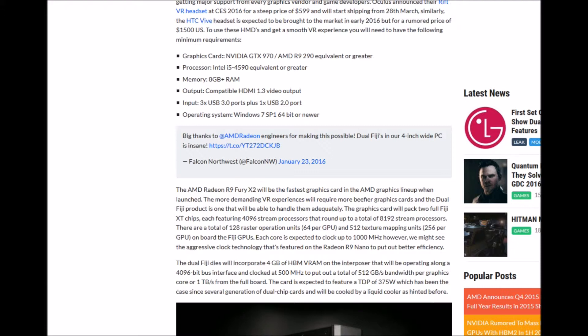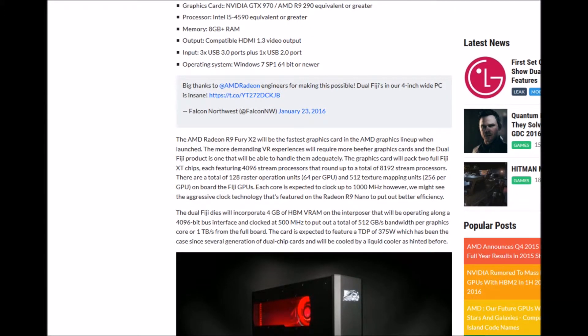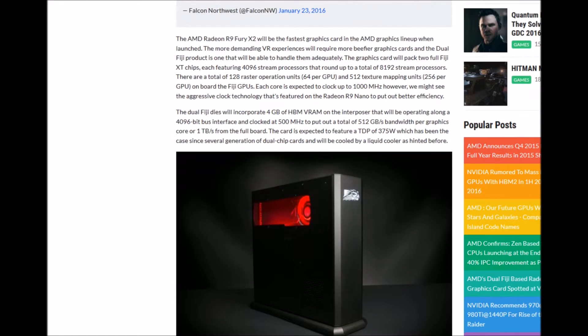There may also be aggressive clock-scaling technology similar to that found in the Radeon R9 Nano for better efficiency. The dual Fiji will incorporate 8GB of HBM VRAM on an interposer, operating along a 4,096-bit bus interface clocked at 400 MHz, delivering a total bandwidth of around 1 terabyte per second across the full board.